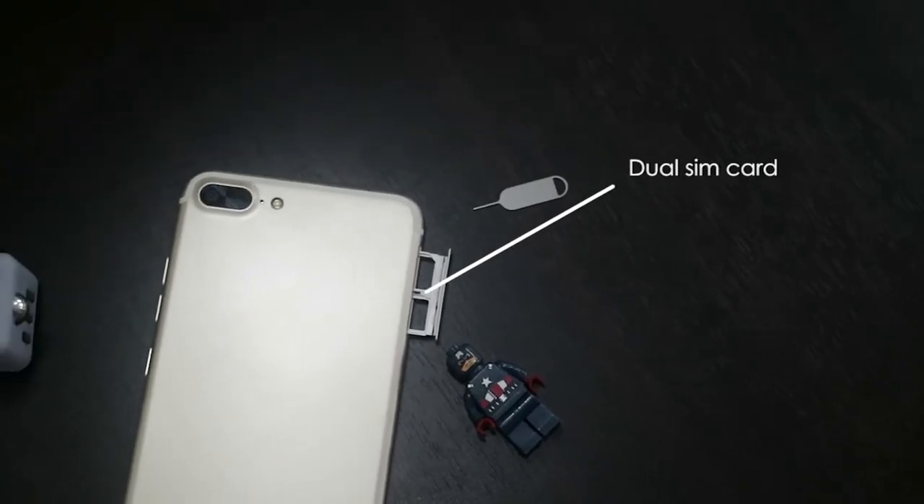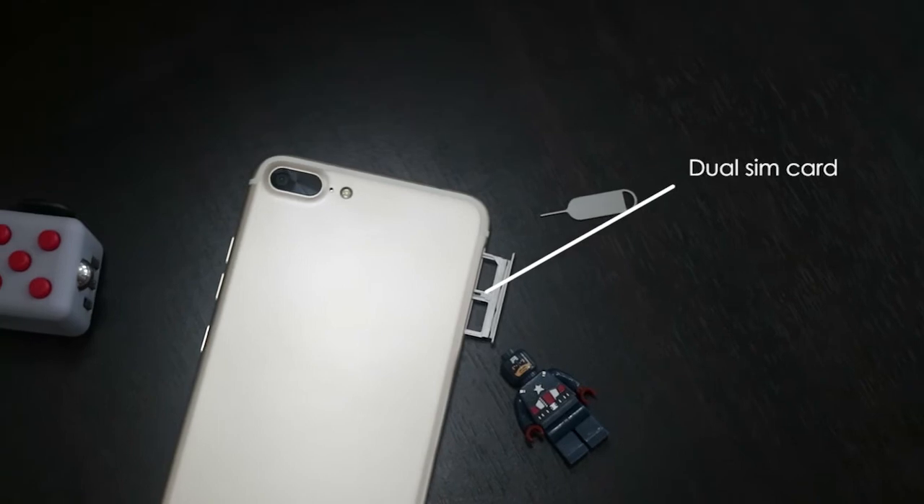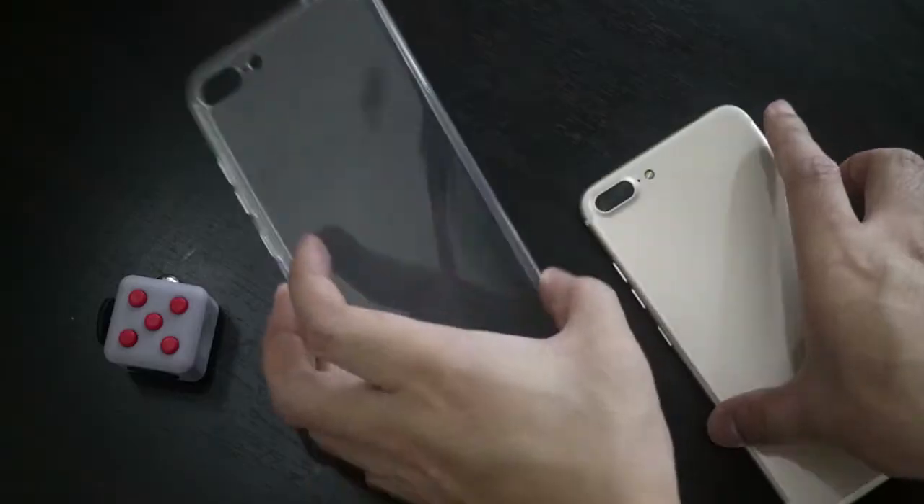And also we have a dual SIM card tray. And out of the box, we have a free phone case.